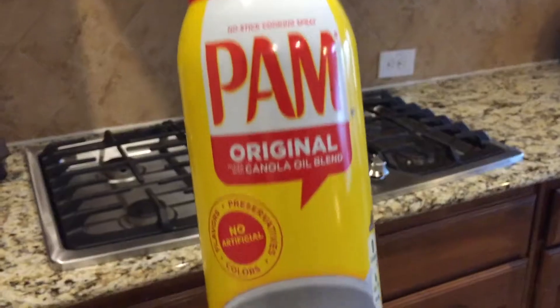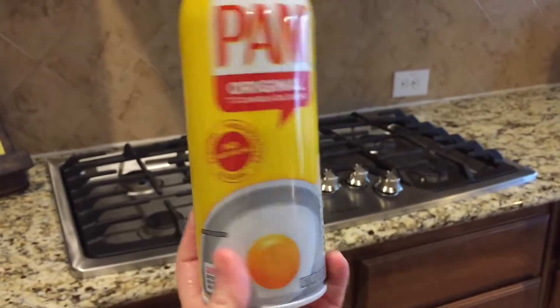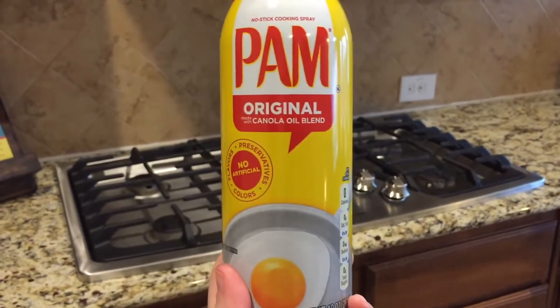We've all had browned avocado or guacamole because they just don't last once you cut them open. But there are a few tips and tricks. I use Pam — this is a canola oil Pam, though the olive oil one works a little bit better. You can either spray your guacamole with a little bit of Pam, or if you just have an avocado, make sure the pit is in and brush a little bit of lemon juice on it — it will help it stay greener much longer.